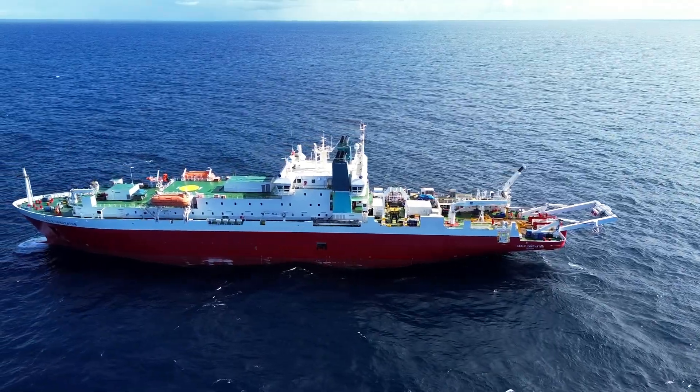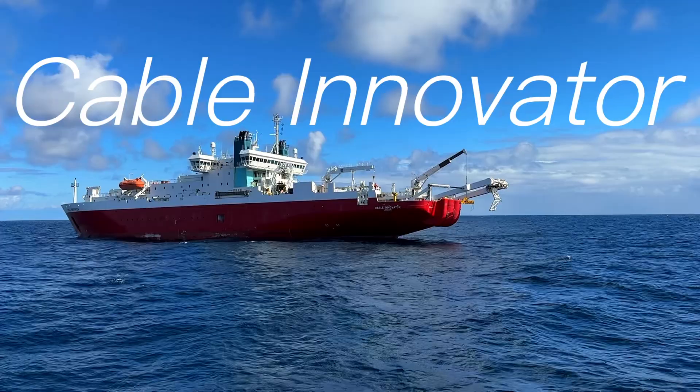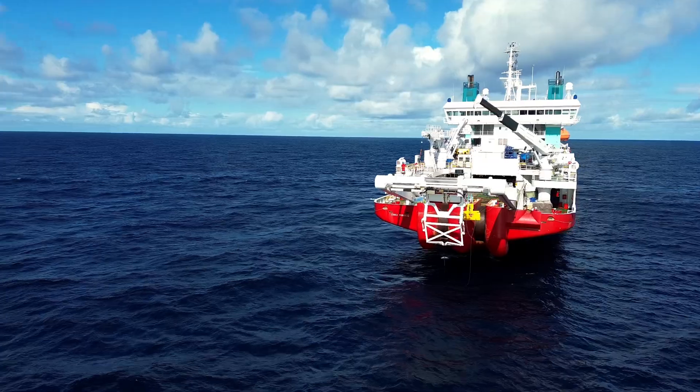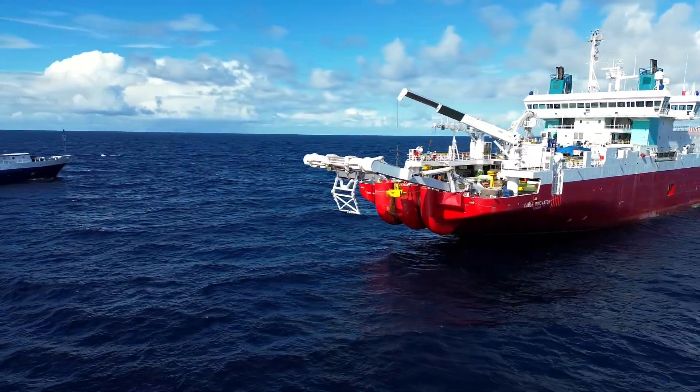In order to lay this new cable, we must call in another vessel. Say hello to Cable Ship Cable Innovator, operated by Global Marine. Cable ships are massive, highly maneuverable vessels that can very precisely place telecommunication cables on the seafloor, enabling worldwide internet access and connection.